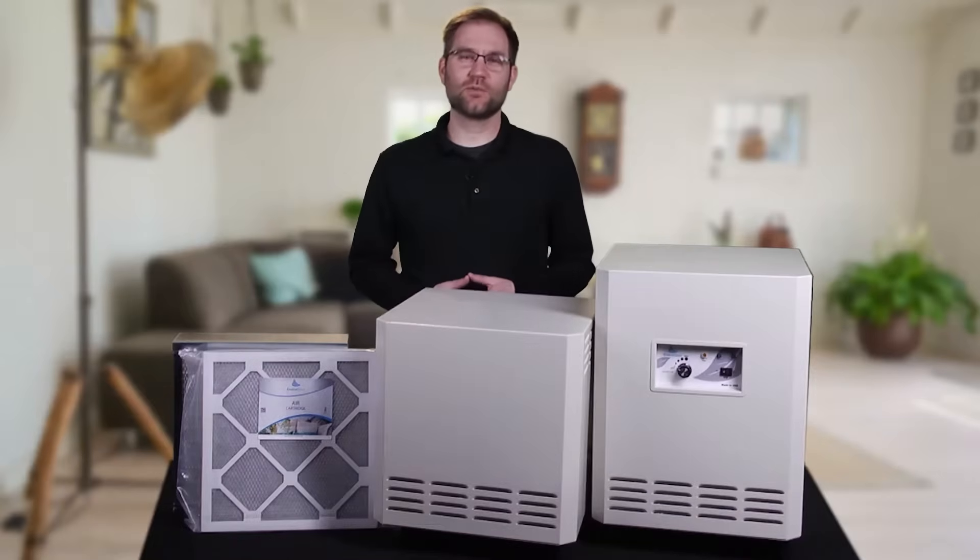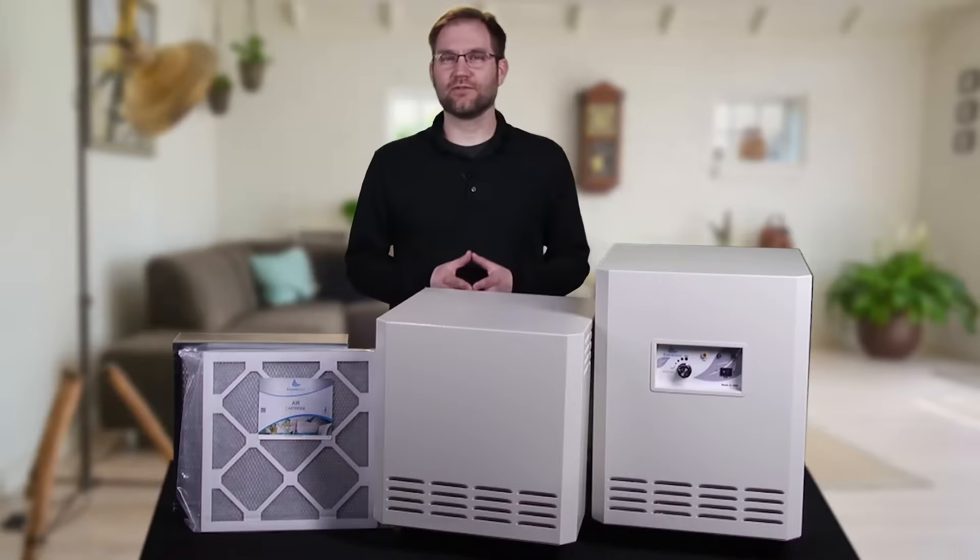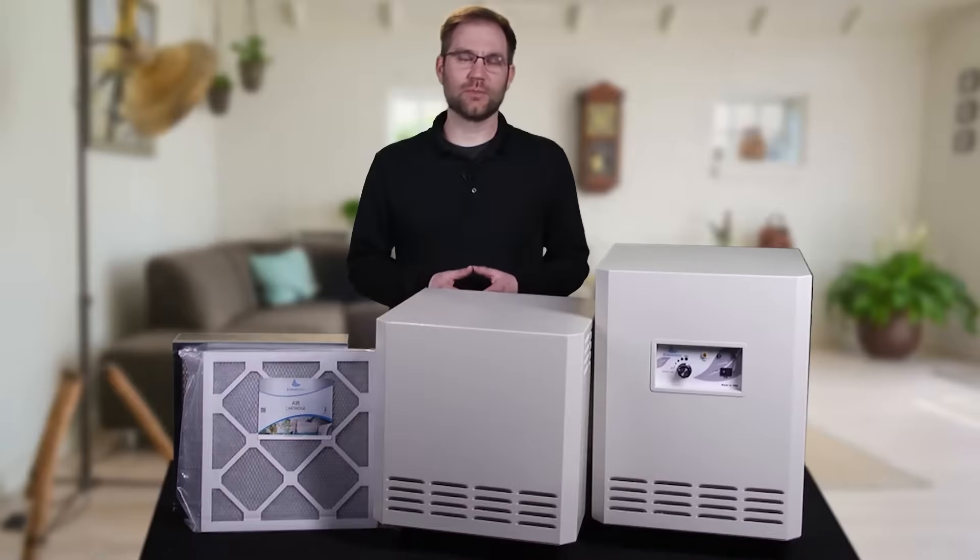We often get asked: can our EnviroCleanse mobile air systems be used in environments with mold? And they absolutely can. First off, though, if you do have active mold problems, you always want to get that addressed by a certified mold remediator.